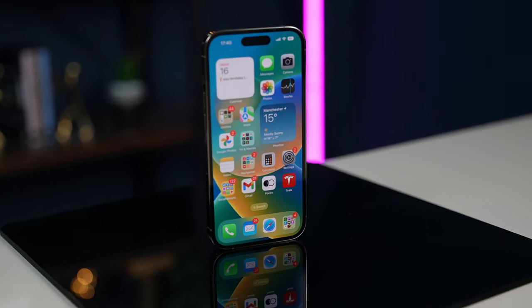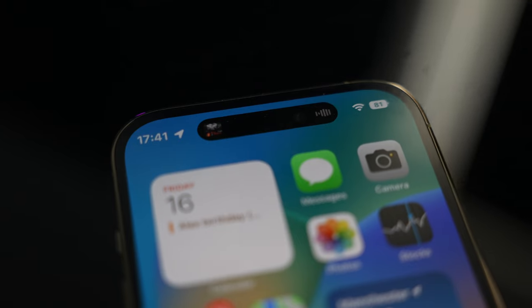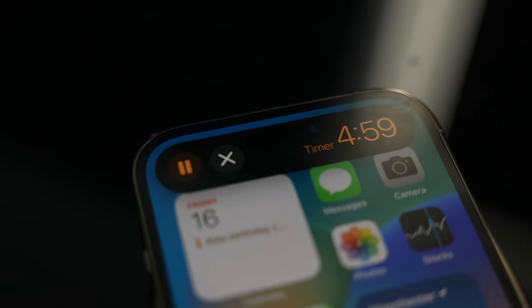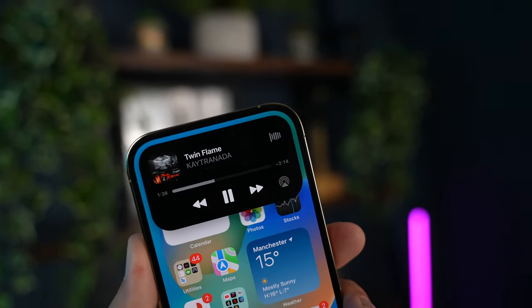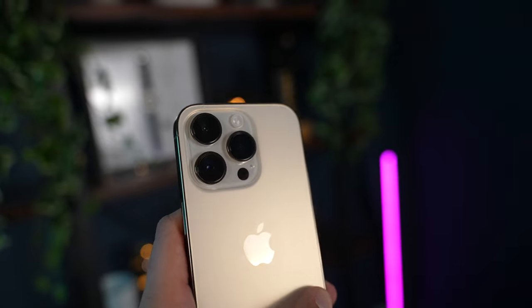Hey, look what I picked up today - this is the iPhone 14 Pro. Now this isn't a full review video, but this is a look at the video capabilities of the brand new phone. I took it out for the whole weekend, so this is a summary of all of those photos and videos. What you're watching now is the Sony A7S3, but the rest of this video will all be shot on the iPhone 14 Pro.